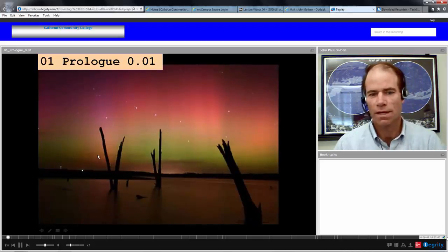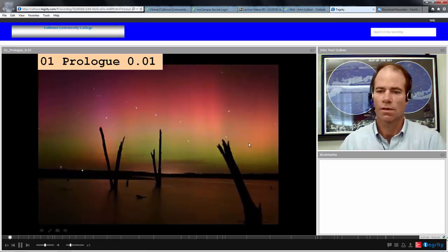You may also recognize, in particular, the Big Dipper in this aurora borealis. So obviously this is in the northern hemisphere, and we're quite far north in order to see the effect of the northern lights.